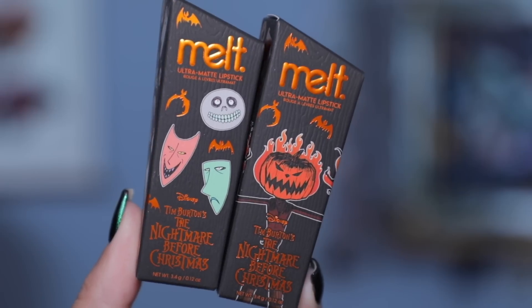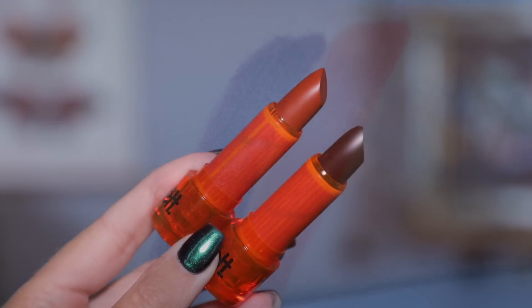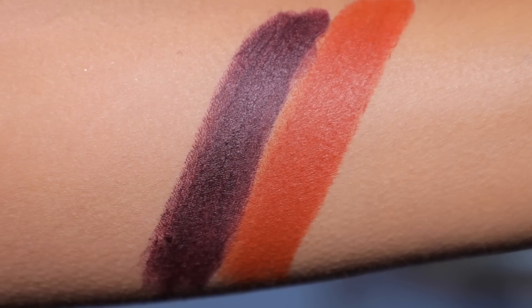We also have two lipsticks. I'm actually wearing one of the shades today — I'm wearing Pumpkin King. We will wear the other shade at the end of the video because I definitely want to show you both on the lips. You have to look at this packaging — so so beautiful. These are the ultra matte lipsticks from Melt, very cute packaging. I love this kind of clear acrylic component — they did this type of packaging with the Beetlejuice collection and I really really like it. I think that packaging is so high quality and it feels like a collector's item, and it's also really good makeup.